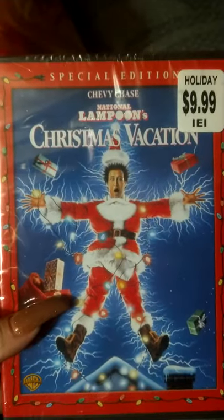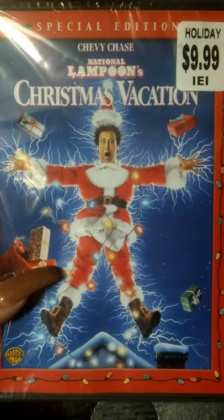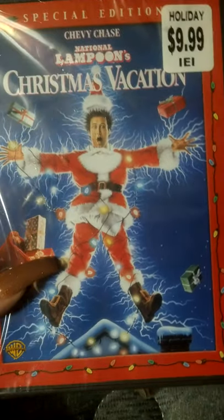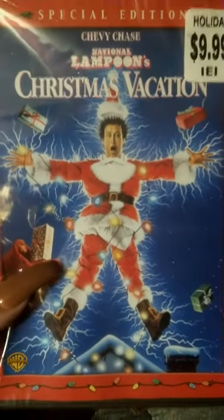This movie is regularly $10. I had to ask about it and she sold it to me for 70% off — $2.99 instead of 90% off. That's still not too bad. I was hoping for 99 cents but it is what it is. I'm gonna give it to somebody I know who likes this movie.